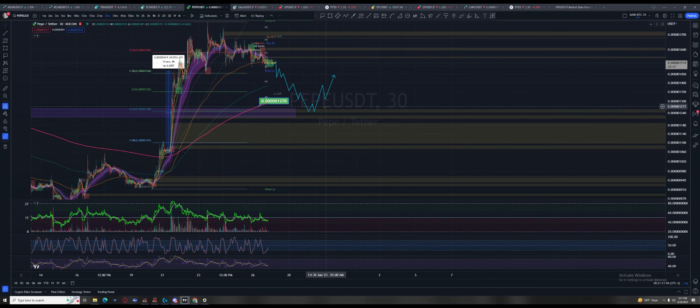On a move like this, the 800 will flatten out, these shorter EMAs will dip down, and then the 200 will be sitting pretty to get crossed up again.